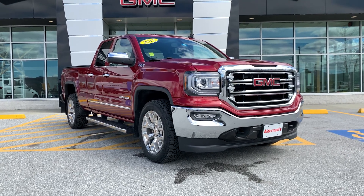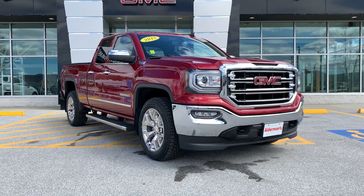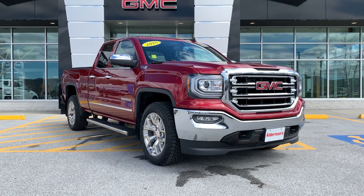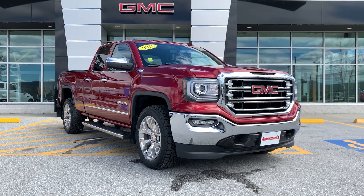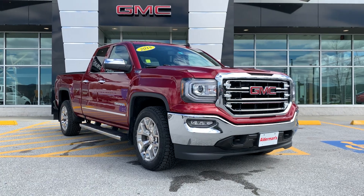Good afternoon Brian. Joe Wolf here, Alderman Chevy Buick GMC, Vermont's favorite car dealership. We're famous for awesome deals and fabulous service. I want to personally thank you for your inquiry on this just-arrived 2018 GMC Sierra. This is a double cab, the SLT trim level, and I'll take you on a nice little tour.